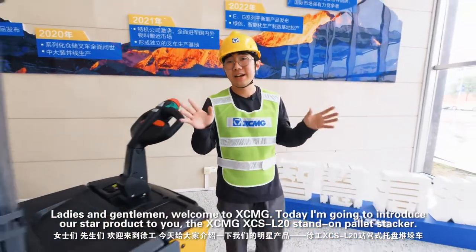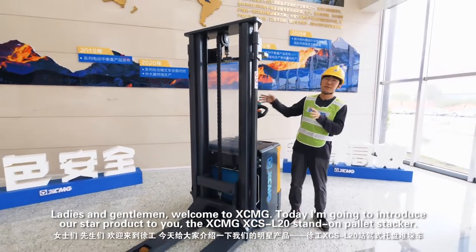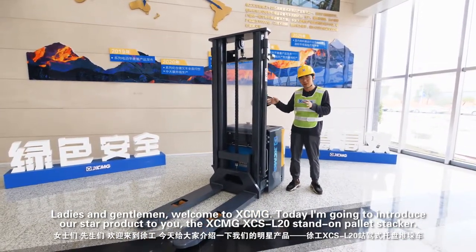Ladies and gentlemen, welcome to XCMG. Today I'm going to introduce a star product to you, the XCMG XCS L20 stand-down pilot stocker.